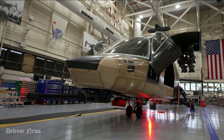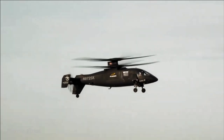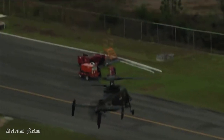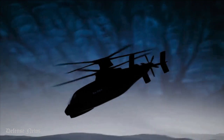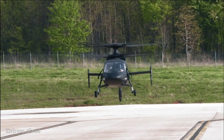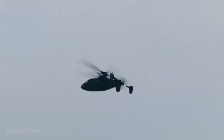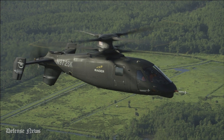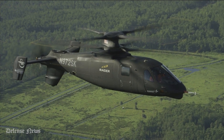Macklin also noted that Sikorsky has a full gamut of autonomous technology from partial to full, including its matrix system that can be incorporated into the aircraft to reduce pilot workload. "The Army is going to decide what level of autonomy they want to settle on. It's part of this whole digital network with advanced UAVs and drones to achieve that desired level of standoff."